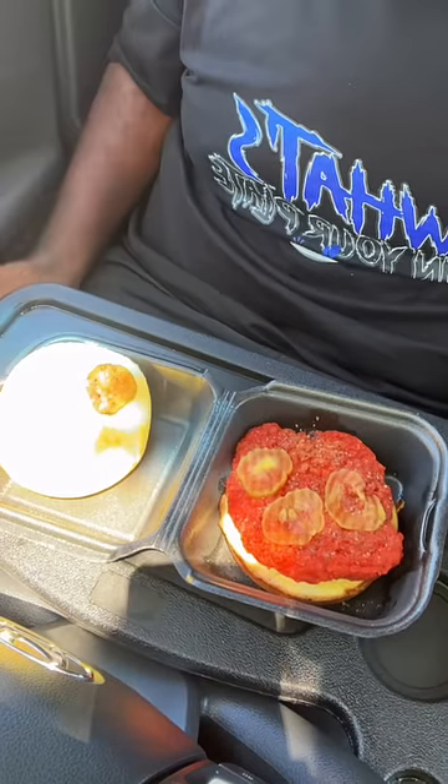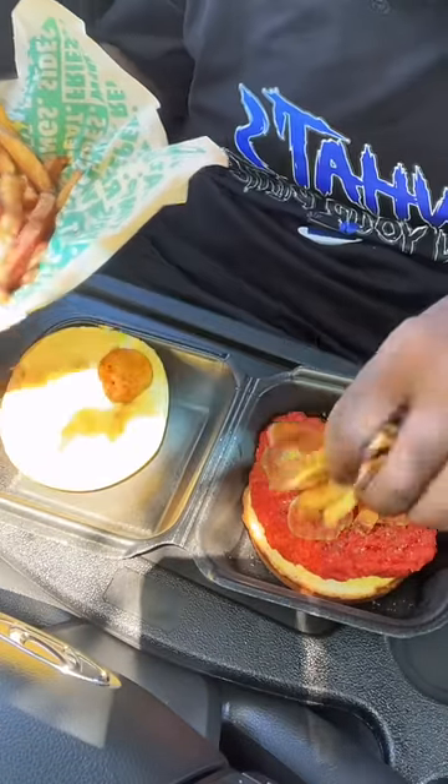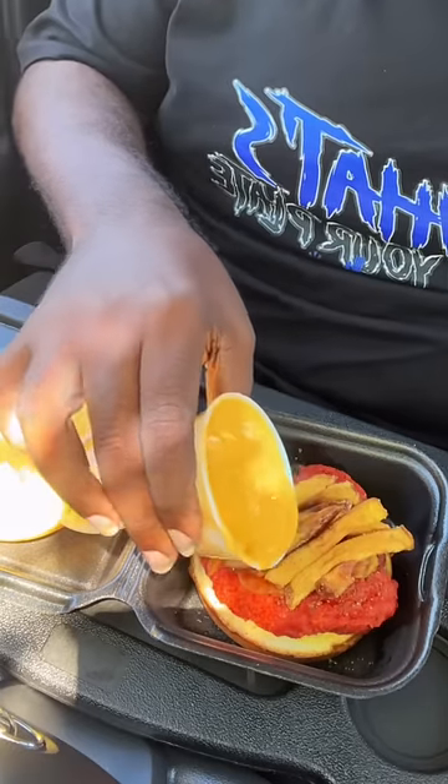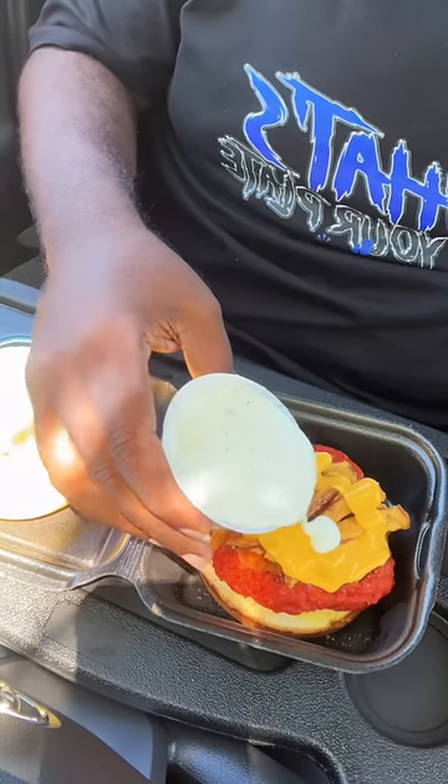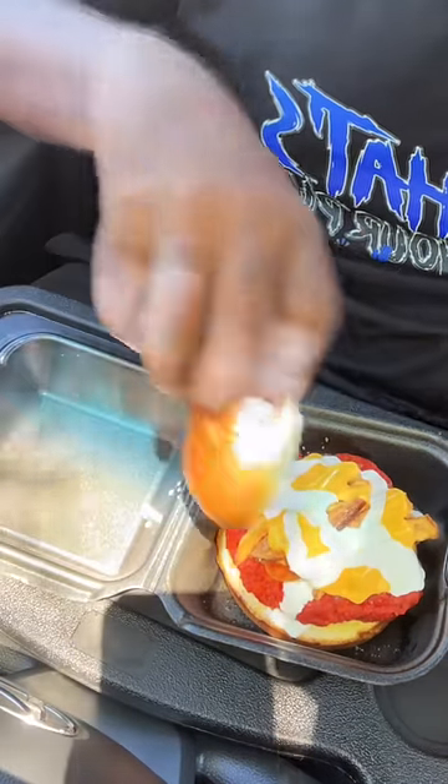So you set your chicken sandwich up like so. Then you put some fries on top of your chicken. Now you add some cheese sauce. And now you top it off with the ranch.